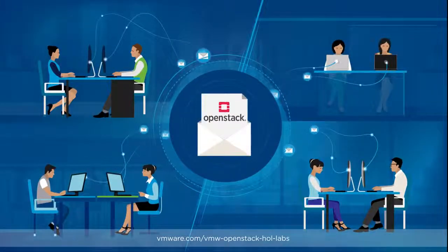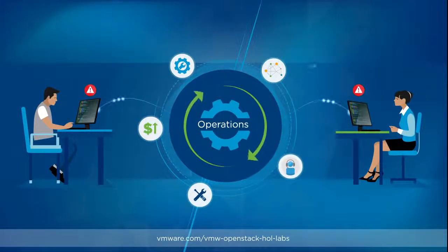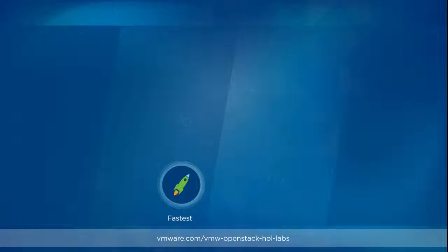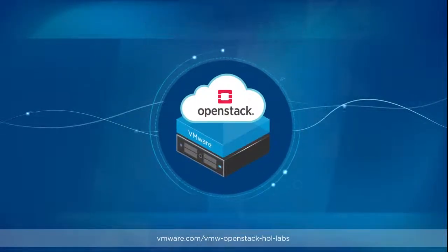Are your developers demanding an OpenStack private cloud? But you're concerned about complexity and lengthy deployment times? Deploy the fastest, most reliable and production-ready OpenStack cloud with VMware Integrated OpenStack.